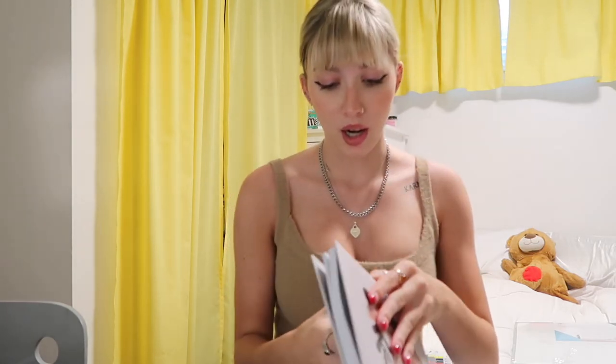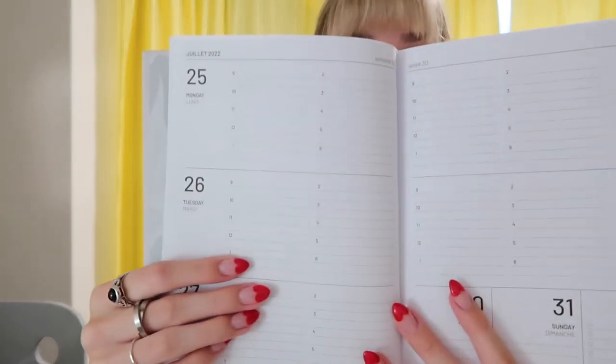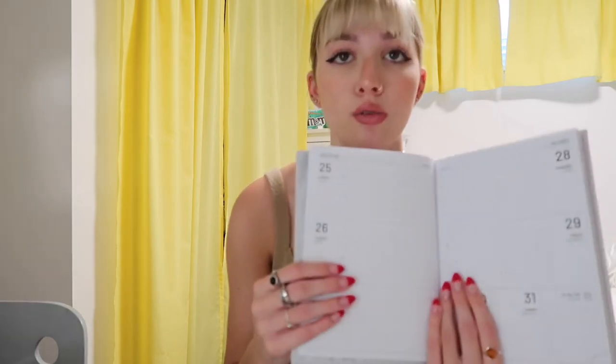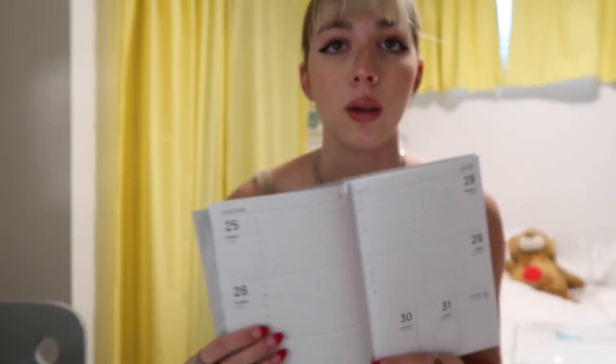Next and most importantly, I got my planner for this year. I found this planner at Staples and I like it because it's fairly similar to my one from last year in that it has times of the day, which I need. Just having a small space doesn't really work because then you write your classes and don't have any space to write assignments or other tasks. So I really like having the time in there.